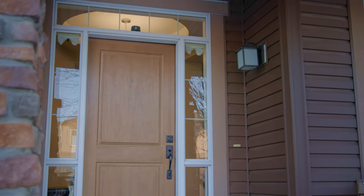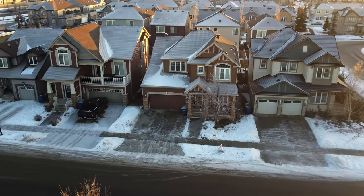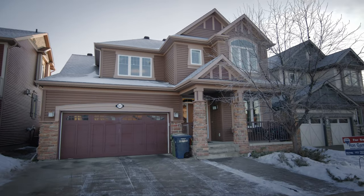Hi and welcome back to another one of our videos. Today we are in Airdrie in the wonderful community of Winsong, at 923 Winsong Drive Southeast. This house was a Mattamy show home with tons of upgrades and features. Let's go in and take a look at some of these features now.